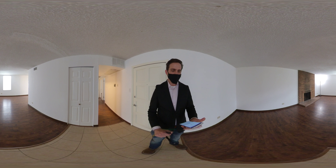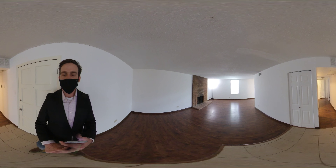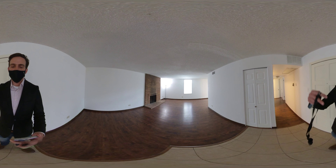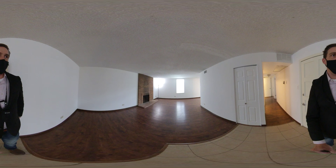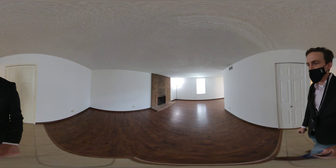Hey you guys, we are at 3341 South Monaco here, Unit A. It's a main floor unit. When you first walk in, tile floor here, and then no lighting in this unit above, no lamps, no staging.